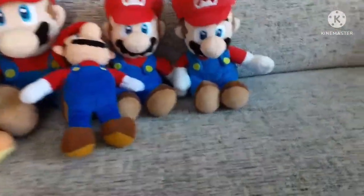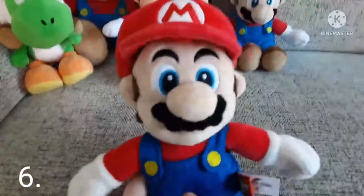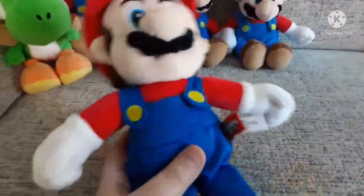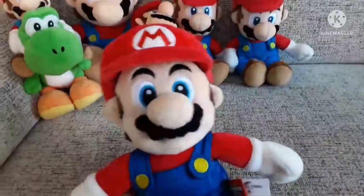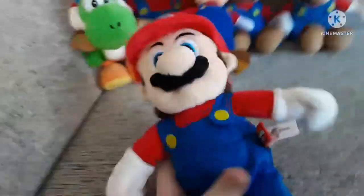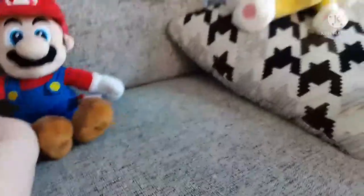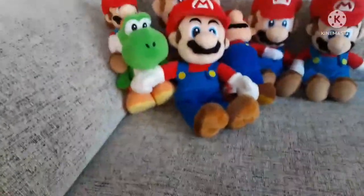Next is one of my newest plushies — the Super Nintendo World Mario. I got this from Japan and uploaded an unboxing a few days ago. I actually got this in January, and this is probably one of the only times you've seen him on this channel. The first time I showed him was in that unboxing.